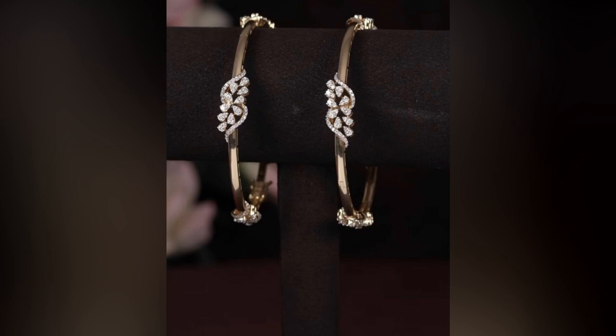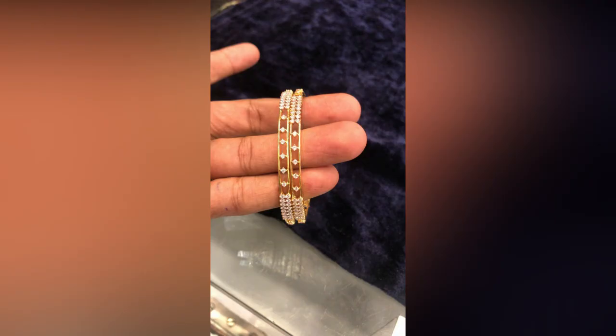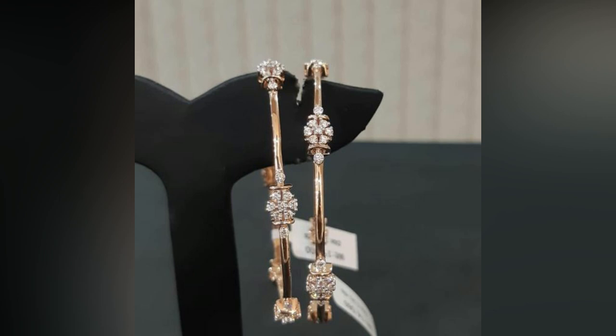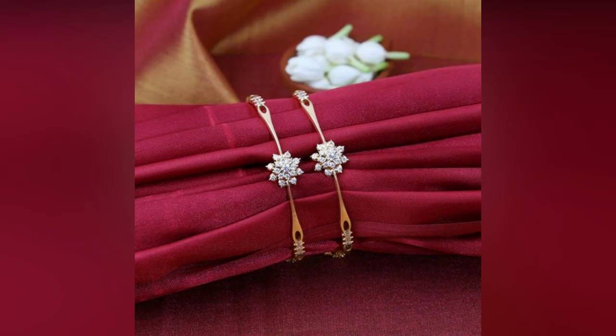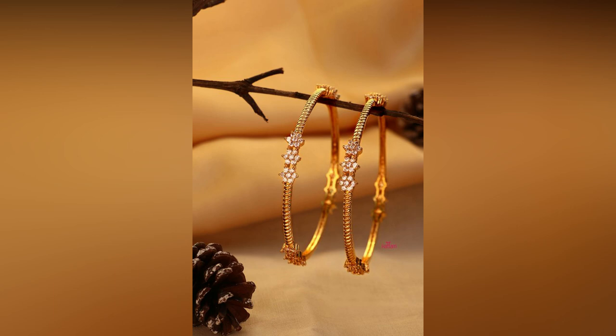Gold and stone work goes hand in hand. They are perfect bangles for any occasion. Stone studded bangles look extremely pretty and match most of your ethnic outfits easily. Simple gold bangles are okay for daily use, but to pair up with silk sarees or Banaras sarees, you definitely need a pair of stone bangles to elevate your look picture perfect.